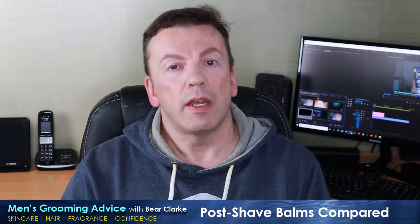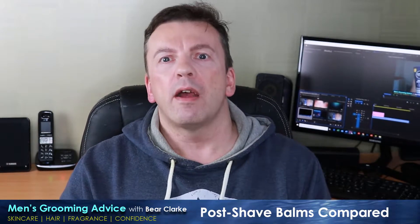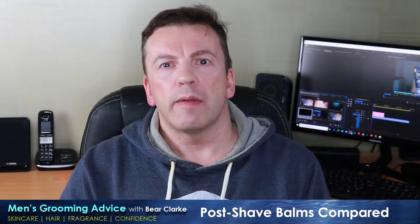Hey guys, welcome back to the channel. If you're new here, don't forget to hit subscribe for new videos every single week. I'm a big wet shaver — I love wet shaving, I love the feeling of it.